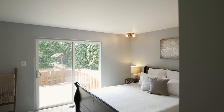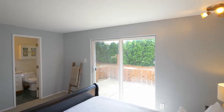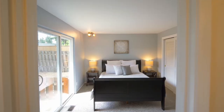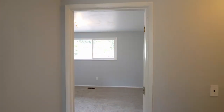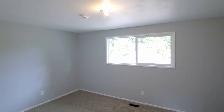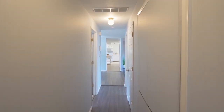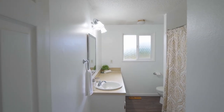The private master suite has access to a patio and its own full bath. Plus you'll find 2 more large bedrooms and an updated guest bath.